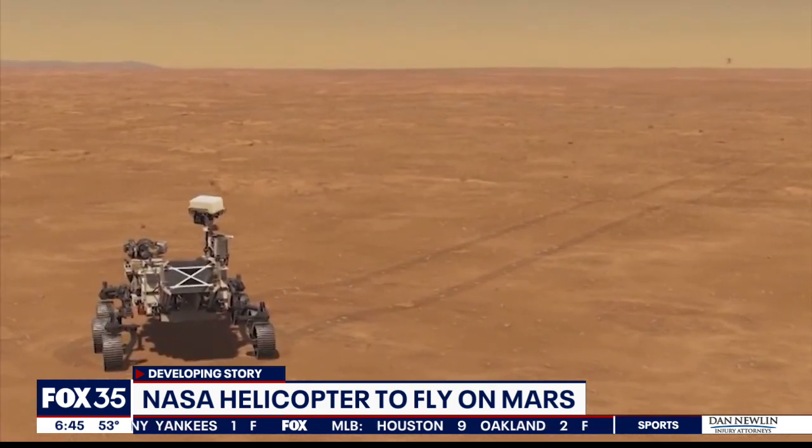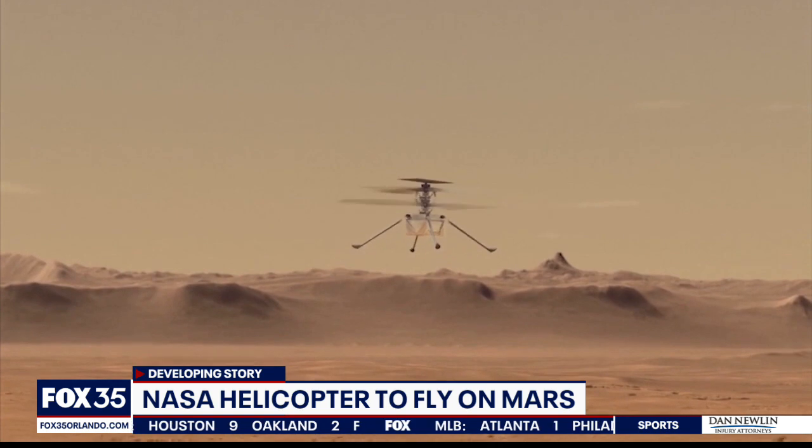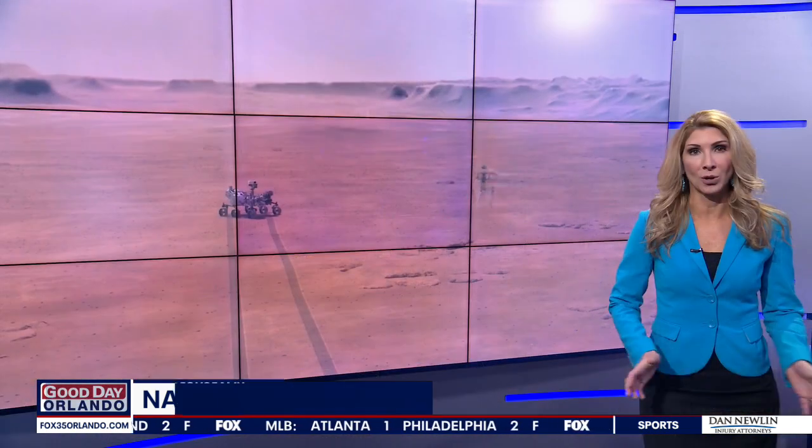NASA does expect to make that first flight no earlier than April 11th, which would be next Sunday, with more ambitious flights planned in the following week, so hopefully all will go well.